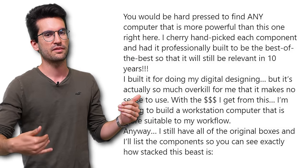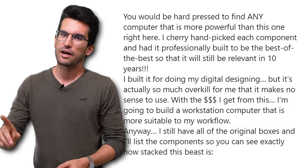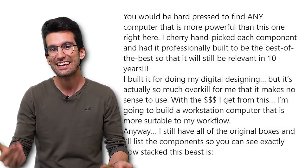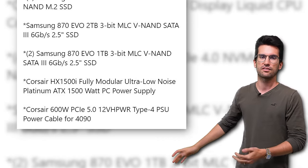I built it for doing my digital designing, but it's actually so much overkill for me that it makes no sense to use. With the money I get from this, I'm going to build a workstation computer that is more suitable to my workflow. Which I'm assuming means you're going to buy stuff that's cheaper, because you probably regret building what you built. Anyway, I still have all of the original boxes, and I'll list the components so you can see exactly how stacked this beast is. This system better actually be epic, because if it isn't, we've opened another can of worms.